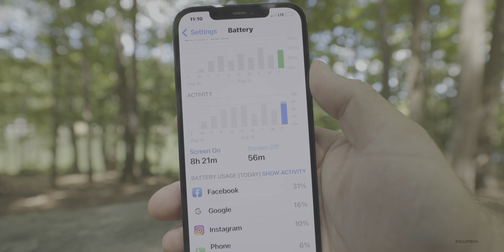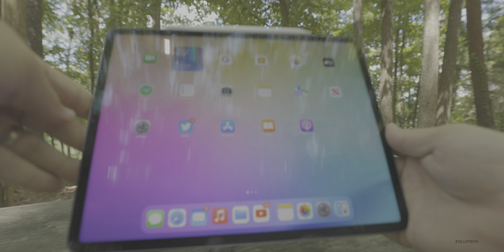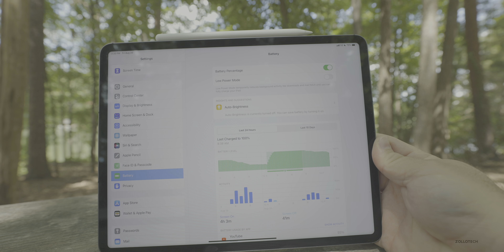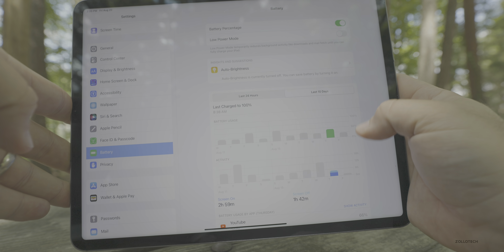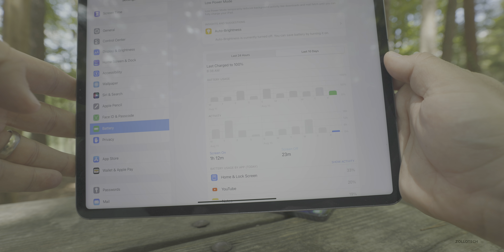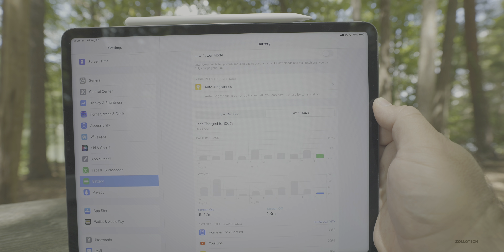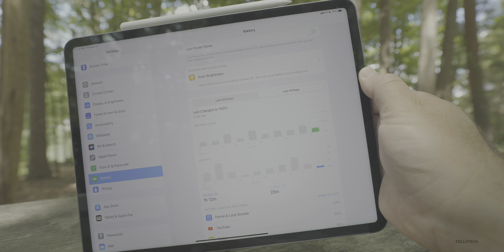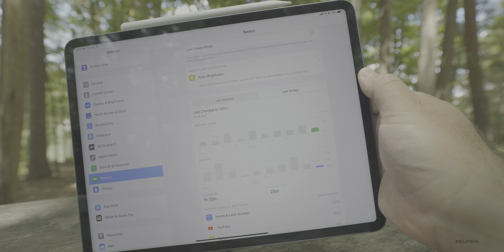Let's take a look at the iPad as well. On iPadOS 15 Beta 6, going into Settings and then Battery — you can see over the last 10 days it was charged to 100% this morning. Yesterday I had three hours of screen on time, one hour and 42 minutes of screen off. So far today I've only used it about an hour and it's at 79%, so I'm still getting about six hours of screen on time. I had hoped it would bump up since turning off background app refresh last week, but it seems to only get six to eight hours. I would expect this to improve by the time it's finally released.